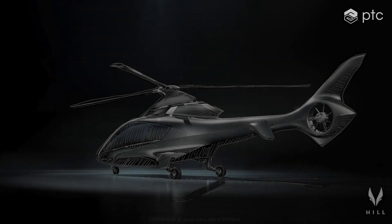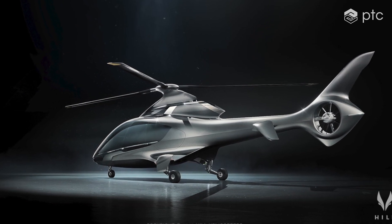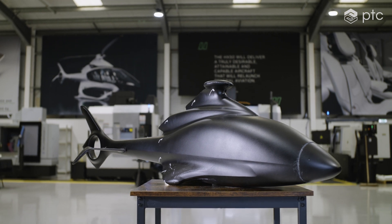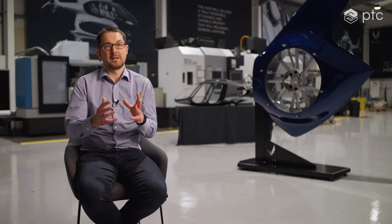We have an in-house designer, Henry. He has designed all the ACE surfaces on the helicopter and everyone's delighted with those results. The way we bring that into an engineering world is through the advanced surfacing tools in CREO. We take the ACE surface data and can manipulate and turn it into engineering data that we can actually use.